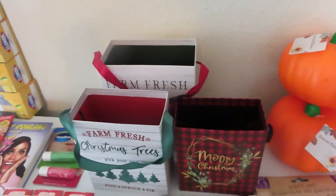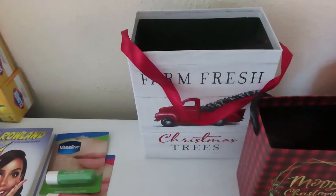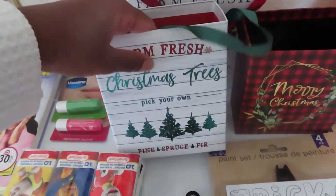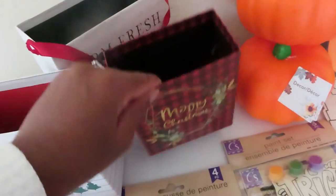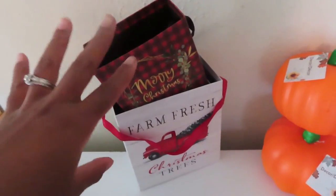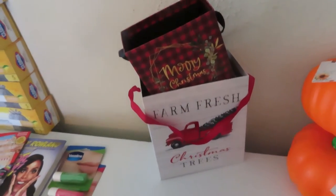I tried not to get any Christmas items, but I got them anyway. I got the large farm fresh Christmas trees, the medium farm fresh Christmas trees in a different design, and the small merry christmas ones. These are nesting boxes but I'll probably put them under the tree with tissue paper coming out as decoration until we put our actual gifts out on Christmas Eve.